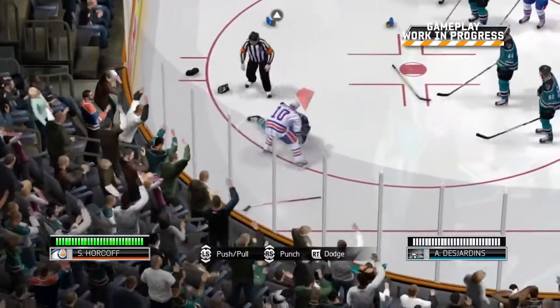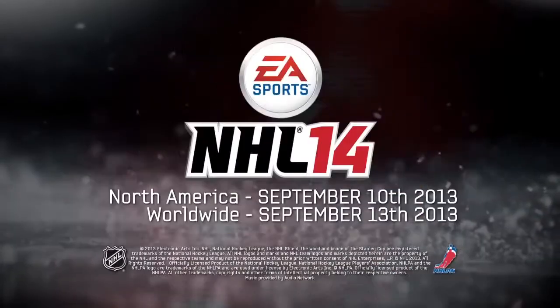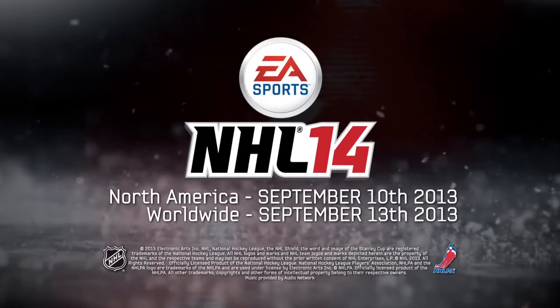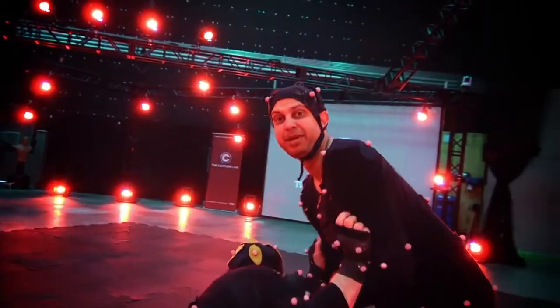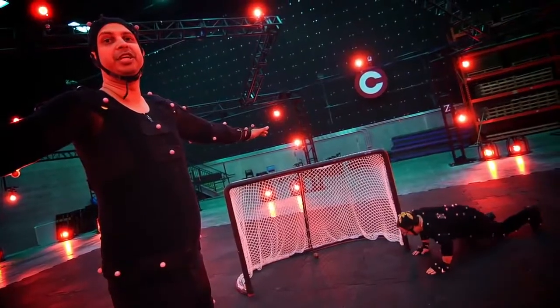Delivered in an action-packed third-person presentation and powered by Fight Night technology, the all-new Enforcer Engine offers the most authentic and exhilarating hockey fighting experience ever. Whether you're taking bombs or throwing them, play by the code to protect your team.